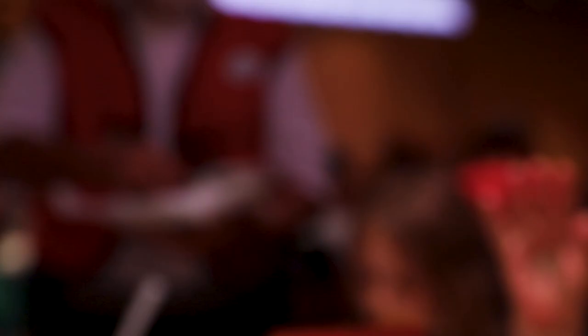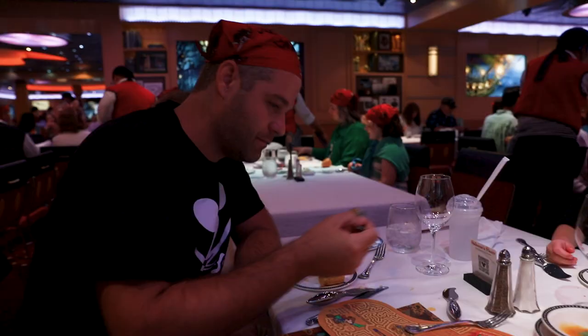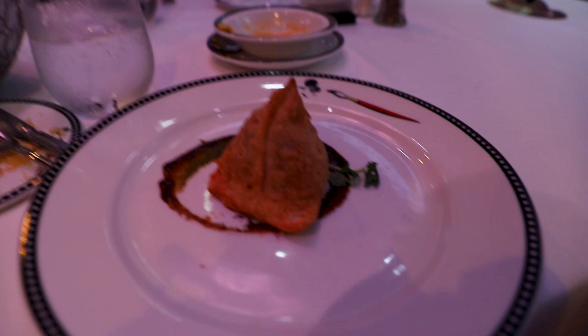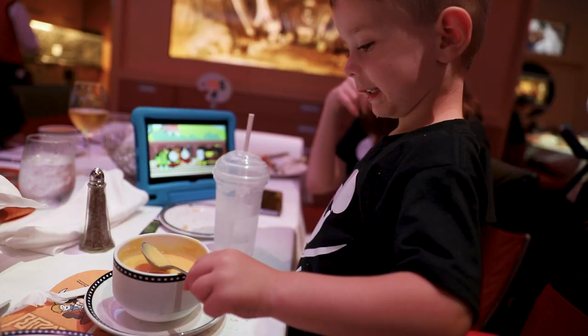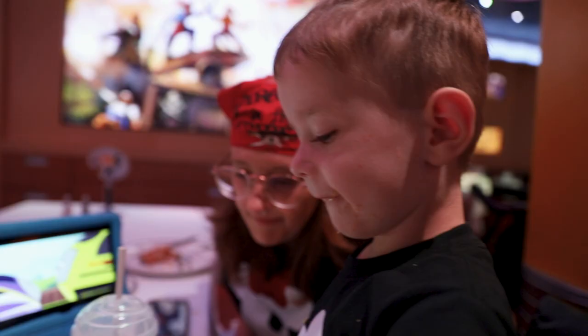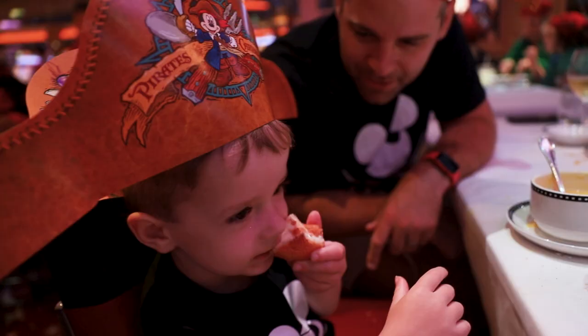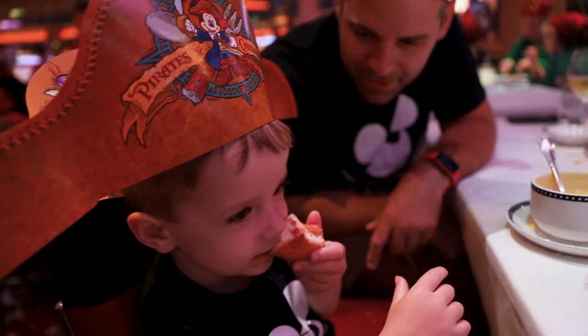At dinner tonight we're having mango mango sauce and cornbread. Everett's having mango soup — it has mango, coconut, ginger, and I think something else in there. I'm surprised he likes it! I got the vegetable sauce. 'Are you a pirate, Everett?' — 'Yeah!'